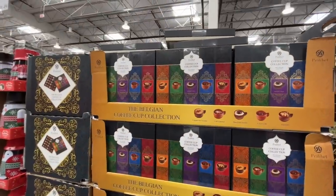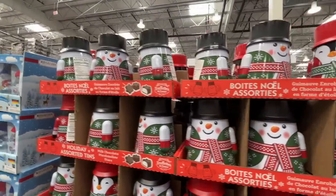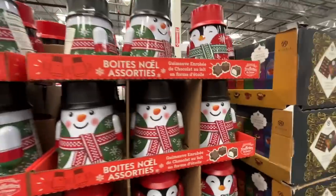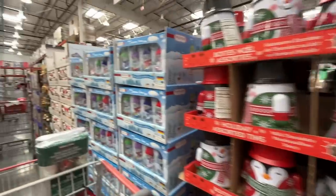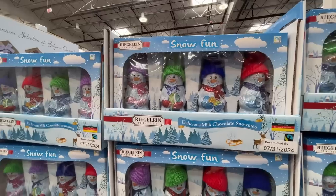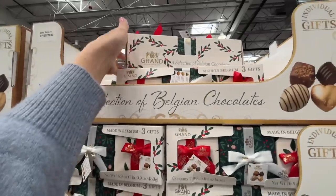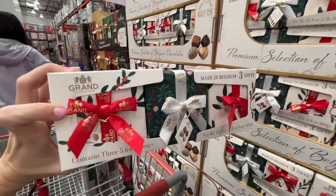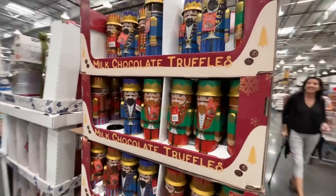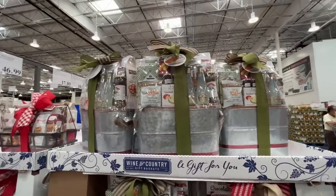The Belgian coffee cup collection is $13. Roly-poly holiday tins for $10.49. Snow Much Fun — $12.50 for what looks like snowman bunnies. A selection of Belgian chocolates for $14 — wrapped and ready to go. Milk chocolate truffles for $10.79.